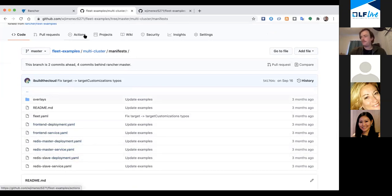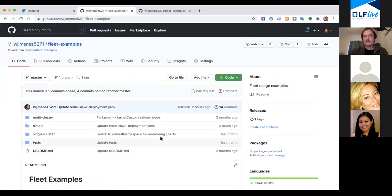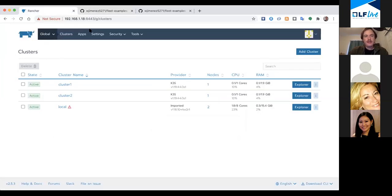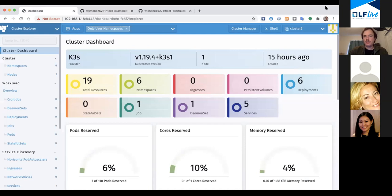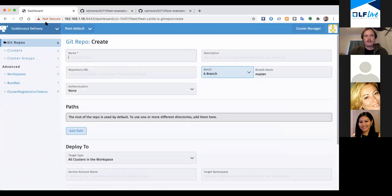So let's say we wanted to use this repo to control our clusters. I'm going to copy this git repo URL and go to the Cluster Explorer - this is our new UI also known as the Cluster Explorer, which is where you'll want to stay as you start using Rancher 2.5. Now I want to create a git repo in Fleet, so I'll go to Continuous Delivery - this is the new feature - and put in a unique name: 'cncf-rocks'.